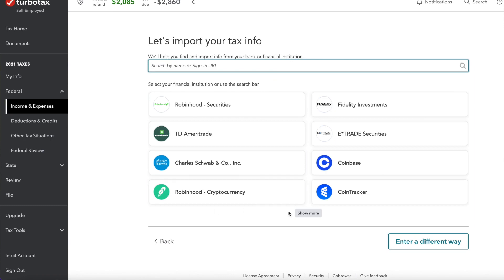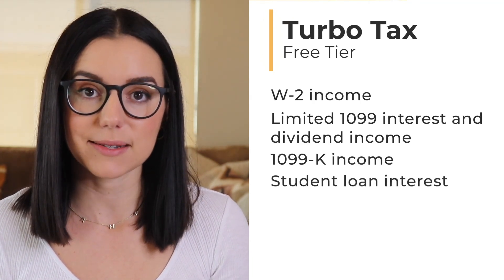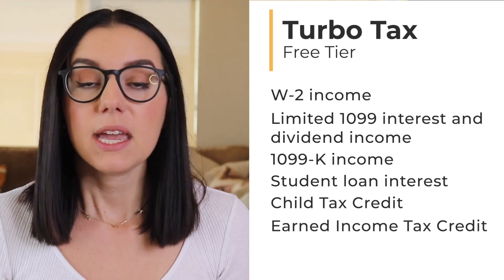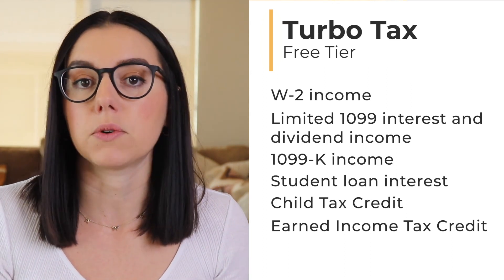If you have limited needs and simple returns, TurboTax is worth a look. It's a premium software product, but they have a robust free tier. The free version supports W-2 income, limited 1099 interest and dividend income, 1099-K income, student loan interest, child tax credit, and the earned income tax credit. Anything outside those options and you'll most likely bump up into the next paid tier. TurboTax is definitely a premium product — you get a premium experience — and it's worth considering if you want your taxes done right.